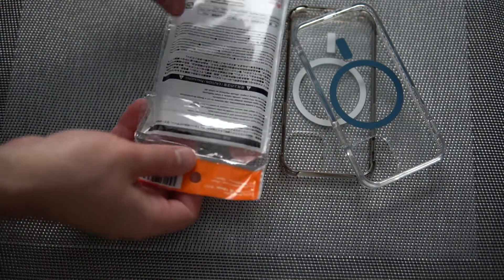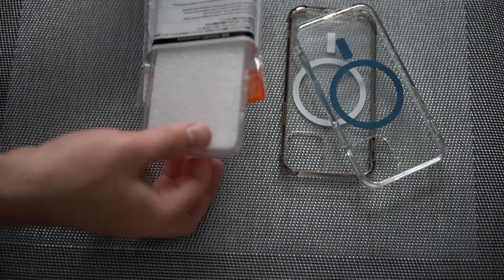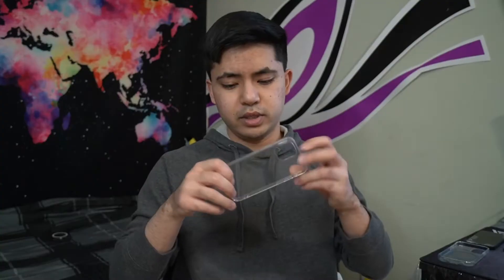The next contender is this case from Daiso. For the glorious price of $1.50, you could get your hands on one of these too. It's extremely cheap and really, really flexible, probably because it has less material going into it. However, don't underestimate it — it does provide a decent amount of protection, and most importantly, it gives you a grip on your phone even when your hands are dry. At the end of the day, the best way to not drop your phone is to actually be able to hold it.